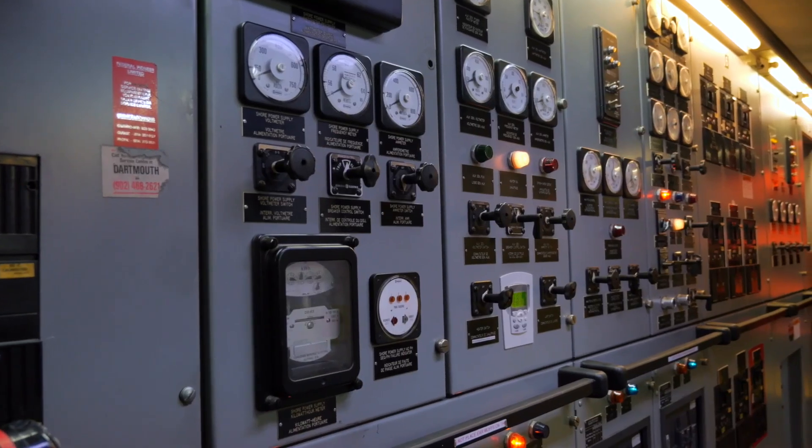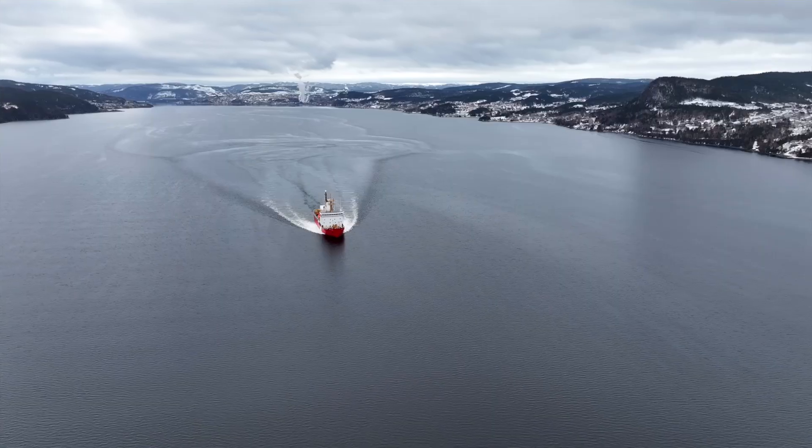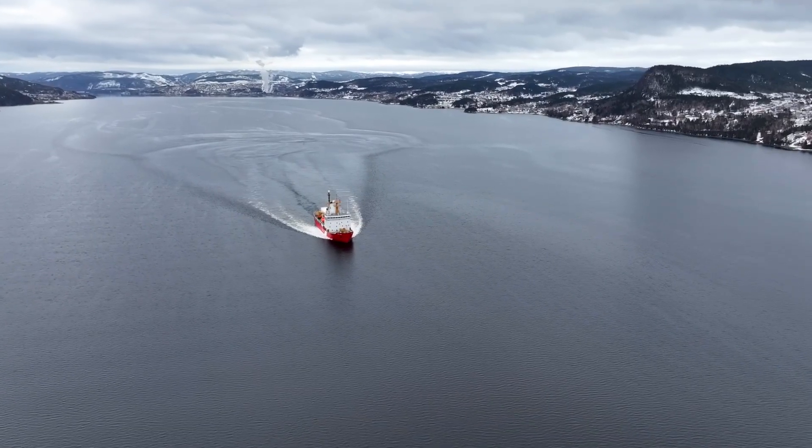It has two auxiliary generators — one generator is in the engine room, and the other one that we use is up in the stack area. It's a little bit of a different beast down below.